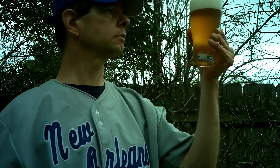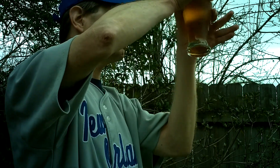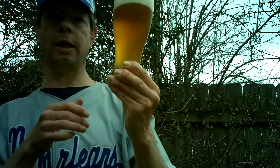Thick, foamy, off-white head. The appearance is a little hazy — golden with some rising bubbles, given the condensation out here. So, a nice-looking ale.